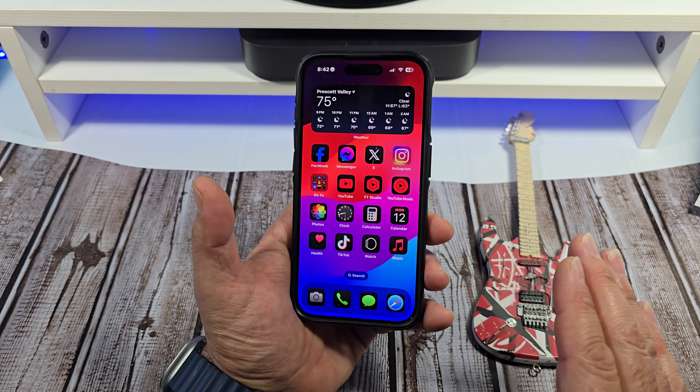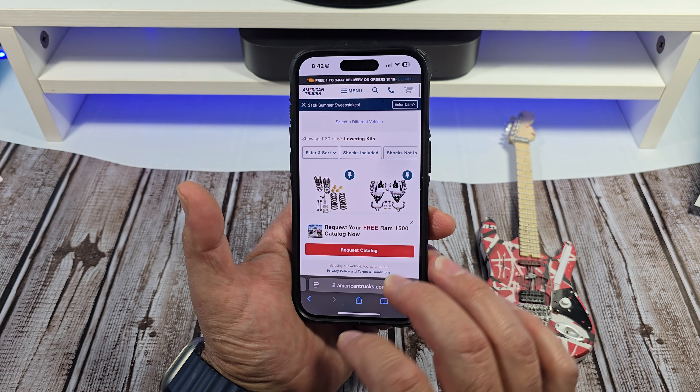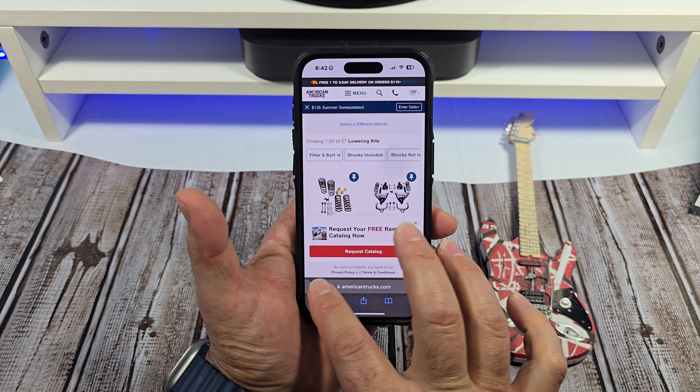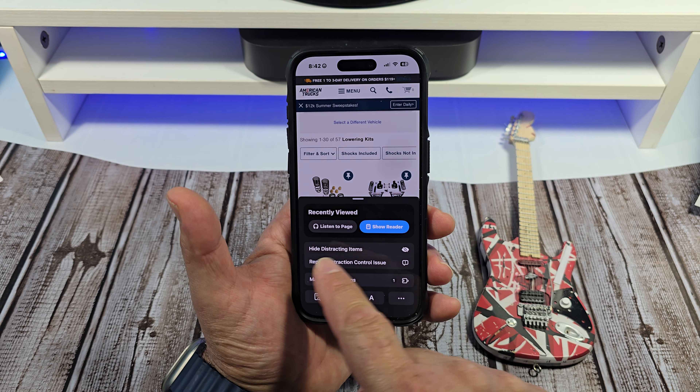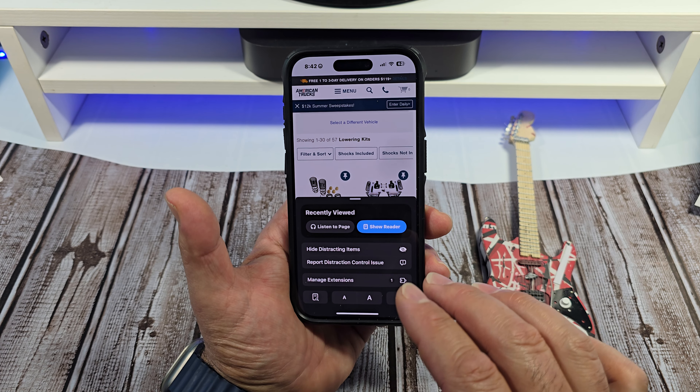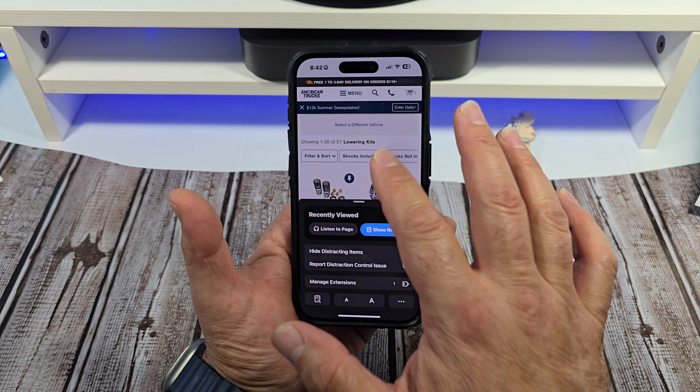I wanted to show you something in Safari. We now have what's called distraction control. See that little editing button down there? Tap on that and you can hide distracting items, or report a distraction control issue. That's pretty cool.